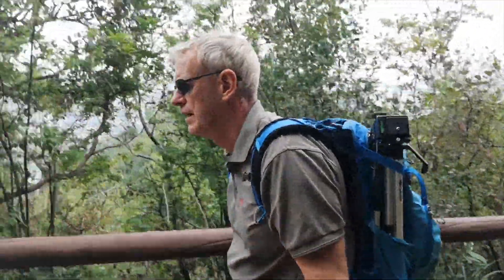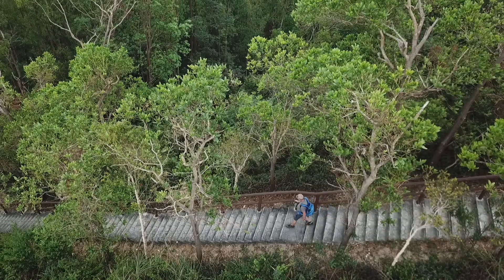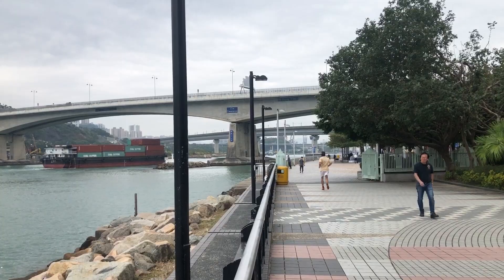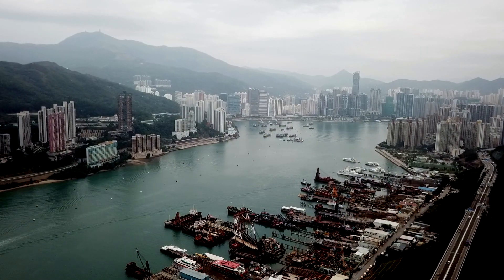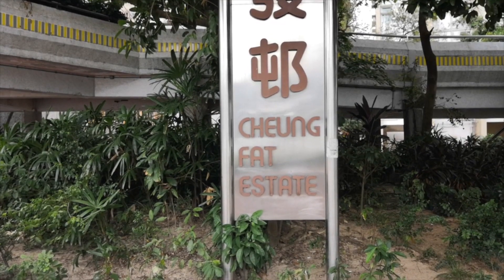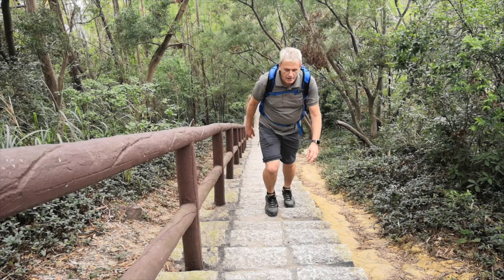For this series, we're highlighting ten stunning short walks in Hong Kong not already covered on the show. For each episode, we take on two hikes that are easily done in half a day. Starting at the Tsing Yi MTR station, I made my way down to the promenade and headed north towards the northeast park. Tsing Yi lies between the New Territories and Lantau Island, and has several linking highways passing through it. Most visitors to the island just see tower blocks and the port.